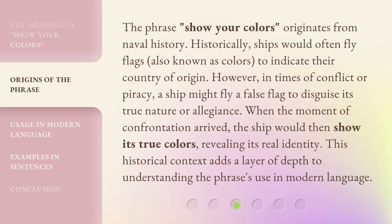The phrase 'show your colors' originates from naval history. Historically, ships would often fly flags, also known as colors, to indicate their country of origin. However, in times of conflict or piracy, a ship might fly a false flag to disguise its true nature or allegiance. When the moment of confrontation arrived, the ship would then show its true colors, revealing its real identity. This historical context adds a layer of depth to understanding the phrase's use in modern language.